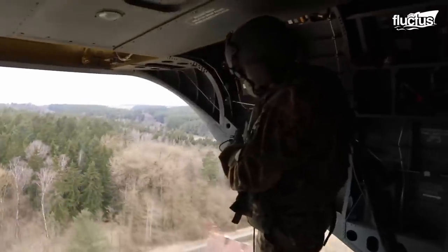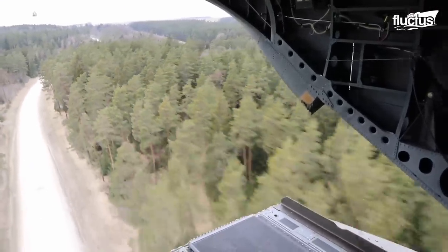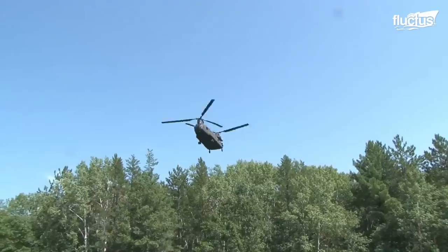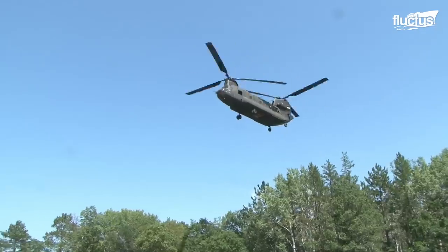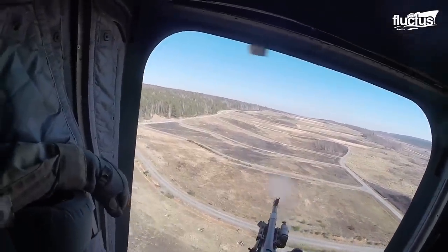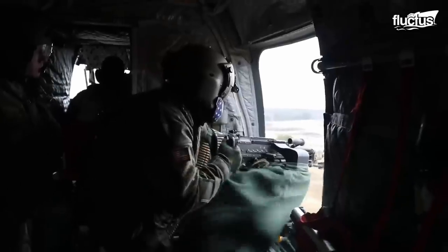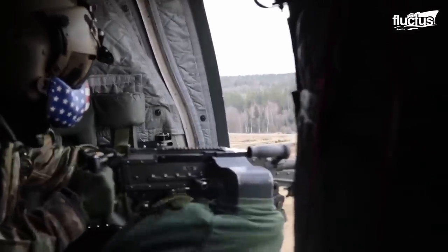This cargo helicopter is primarily used for transport and utility missions, but it also has limited capabilities as a gunship. One of the most notable weapon systems on the Chinook is the M134 minigun, a six-barrel rotary machine gun that can fire up to 4,000 rounds per minute. The minigun is typically mounted on the helicopter's ramp, providing the crew a clear view of the ground.